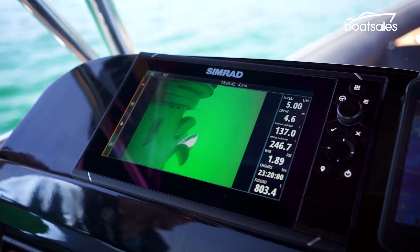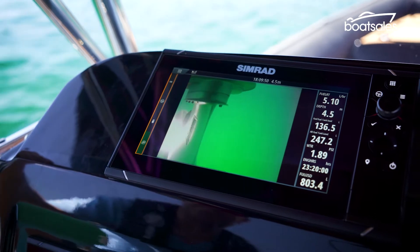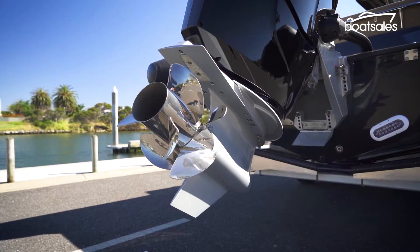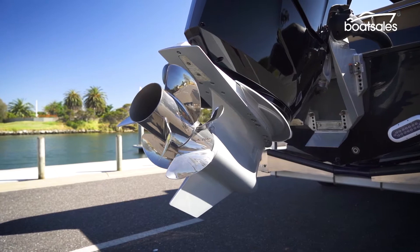Instead of the whole engine turning like a conventional outboard, just the V12's lower leg, sitting below the waterline, turns up to 45 degrees. It allows the powerful V12 engines to be fixed solidly to the transom and packed more tightly together compared with conventional engines.